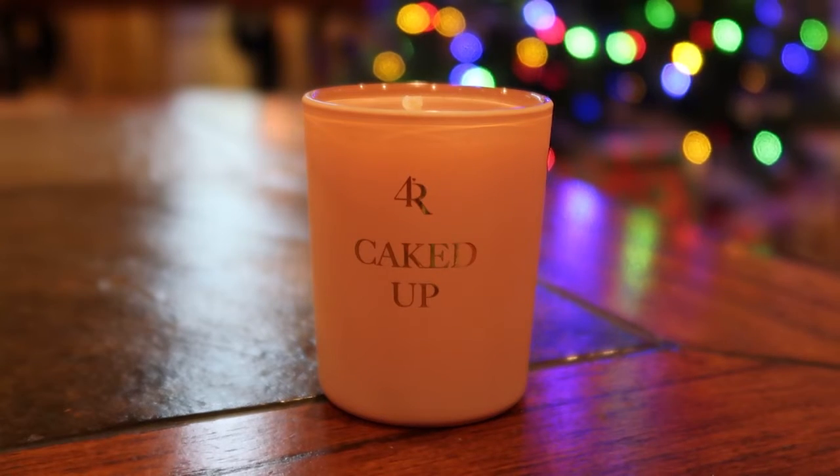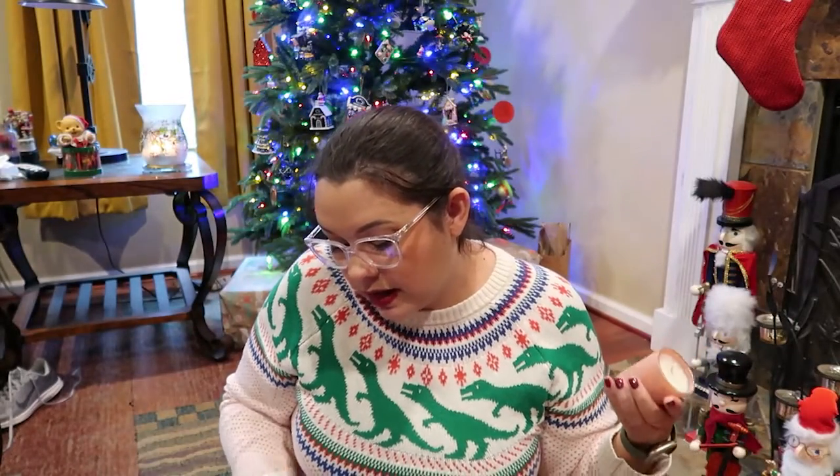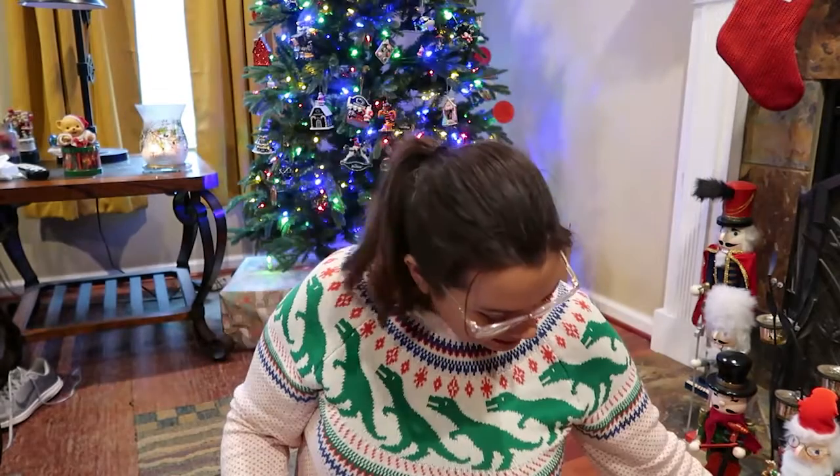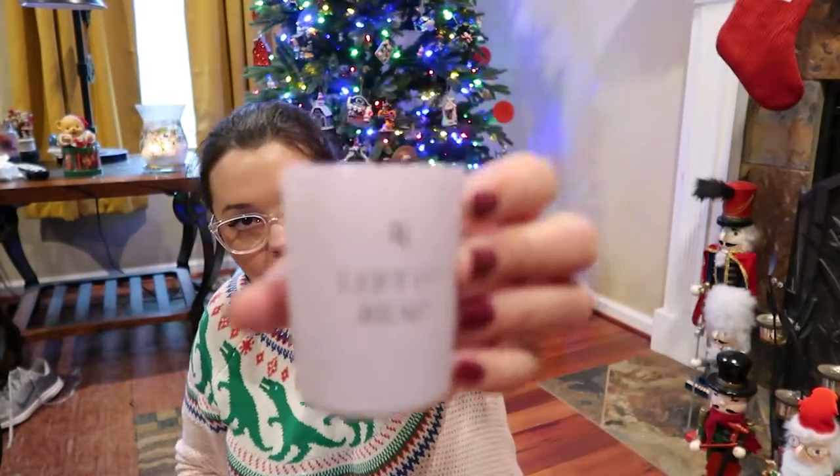The first candle is Caked Up. It has top notes of rose, roasted pistachio, almond cream, and pineapple; heart notes of honey, jasmine, and coconut; and base notes of vanilla bean and musk. The second candle is Left on Red.